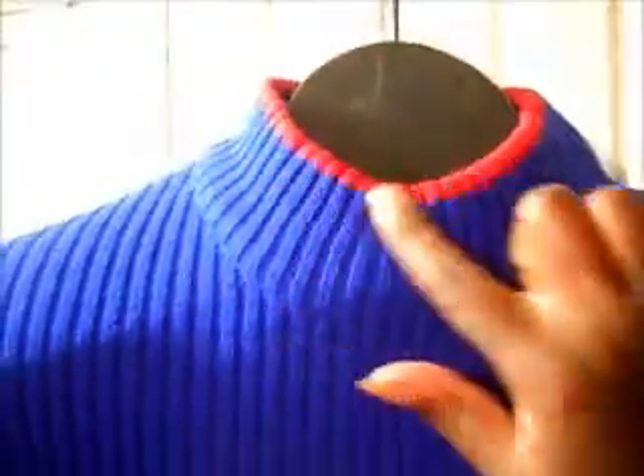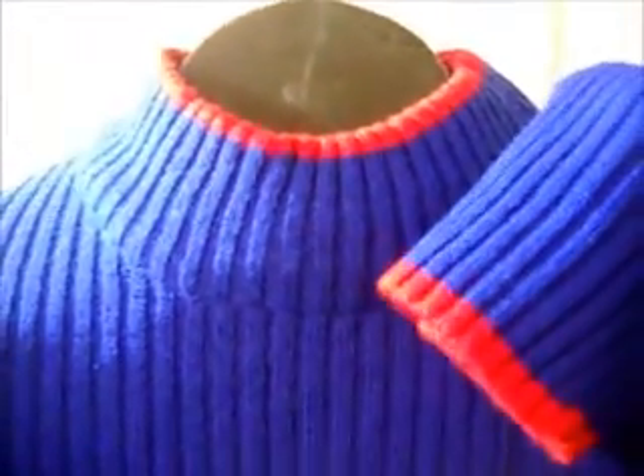I picked this up for $6.20. It is a size 2X. It is just a mock neck sweater. It has red detail at the bottom of the sweater, and also red around the collar at the sleeve. Really nice. I purchased that for my son.